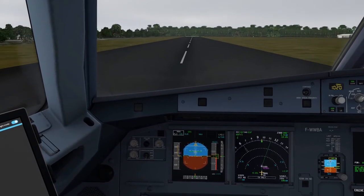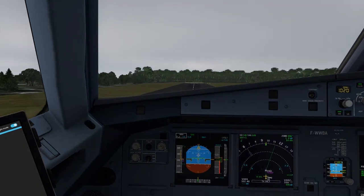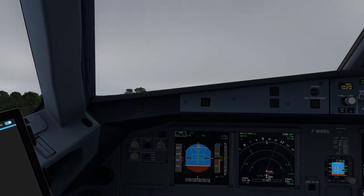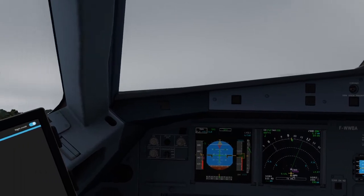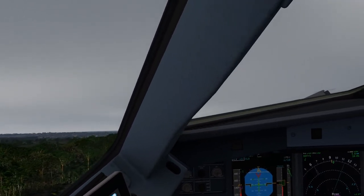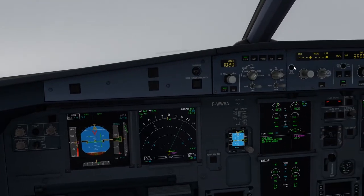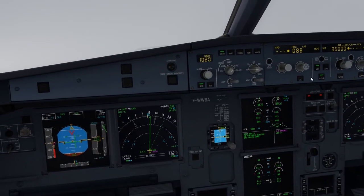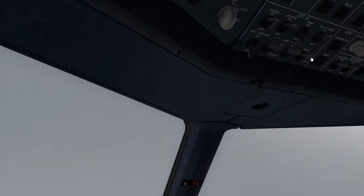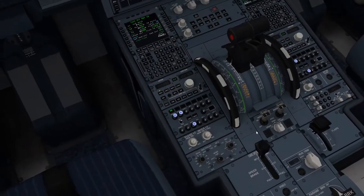V1. Rotate. Positive climb, gear up, gear up. Navigation. Exterior lights, autopilot on. Exterior lights, gear up, lights off.